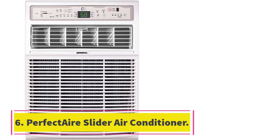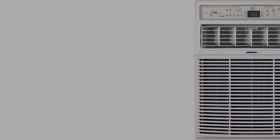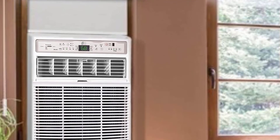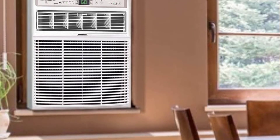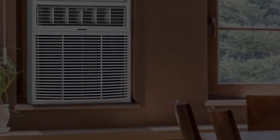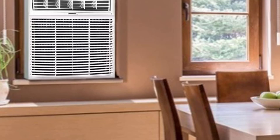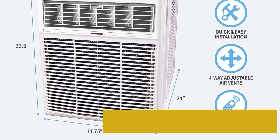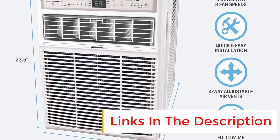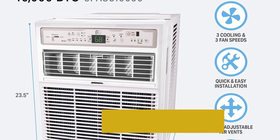Number 6: Perfect Air Slider Air Conditioner. If you have tall windows or ones that slide open sideways, this Perfect Air Casement Air Conditioner is for you. It has a vertical design to fit in slender windows and comes with a mounting kit to keep it in place. There are three cooling modes and fan speeds to choose from, plus controls like auto-restart, sleep, dry, and energy saver. A special feature is its Follow Me remote control, which works like a portable thermostat to adjust the AC's cooling anywhere within its 26-foot radius.